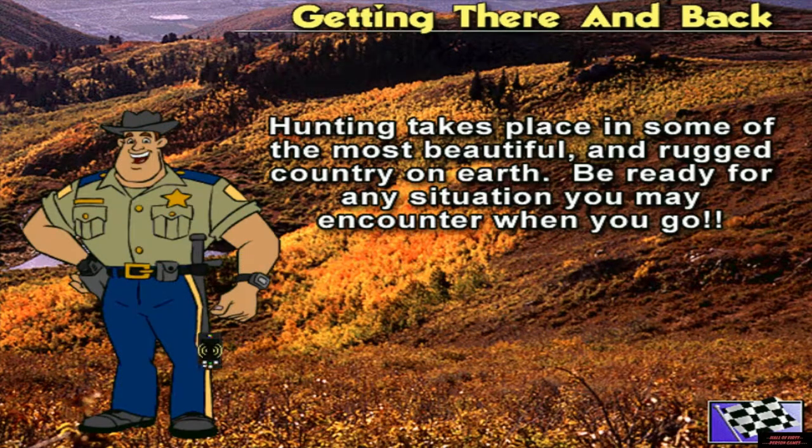Hunting can take you to some of the most beautiful and rugged country in the world. You must be prepared. Have a map, compass, and global positioning system from Magellan, and know how to use them — it could save your life. The Magellan GPS can give you the confidence you need to find your way around in the wilderness, if you practice with it and know how it works.